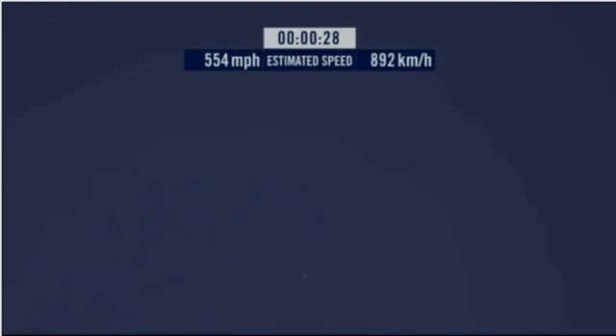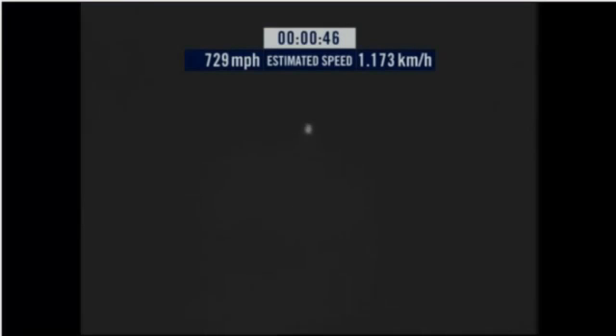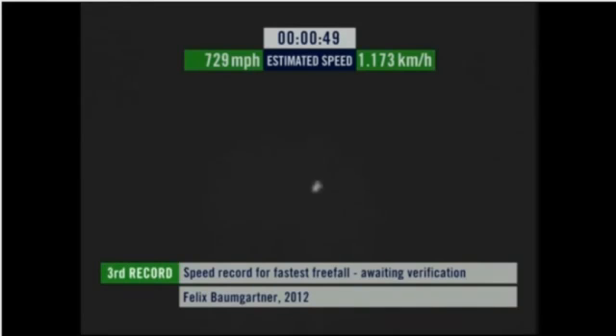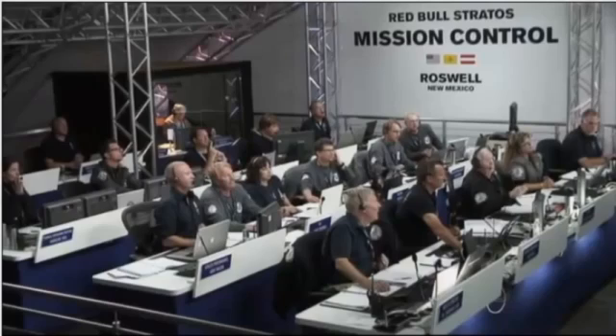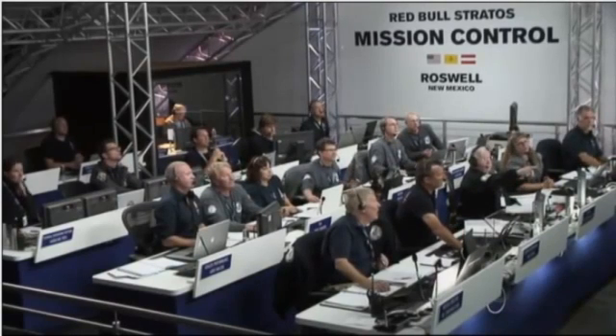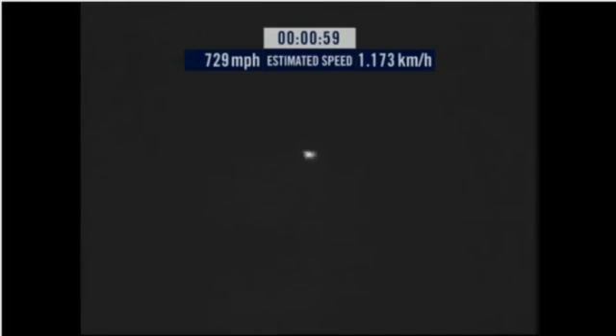Speed 546. Speed 600 miles per hour. Speed 650 miles per hour. Speed 700. Speed 725. Speed 729. Speed 729 — and decelerating.